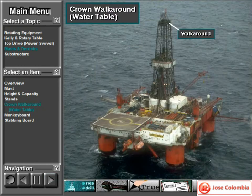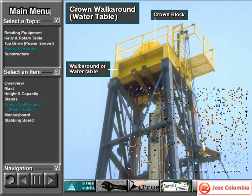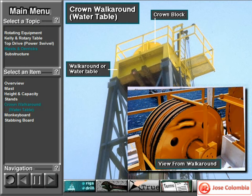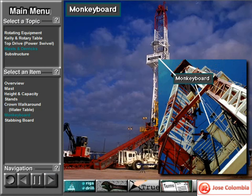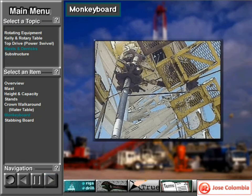The working platform at the top of the derrick or mast that permits access to the crown block is called the walk-around, also called the water table. The monkey board is the derrickman's working platform when crew members pull pipe or run it back into the hole. The derrickman sets stands of pipe back into a finger board, a platform with projections that holds the top of the pipe in place as it stands in the mast.